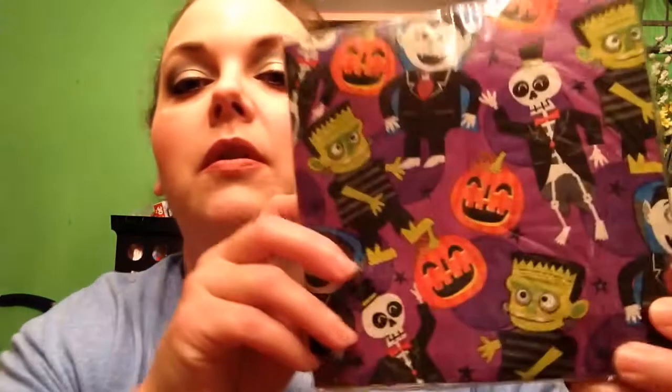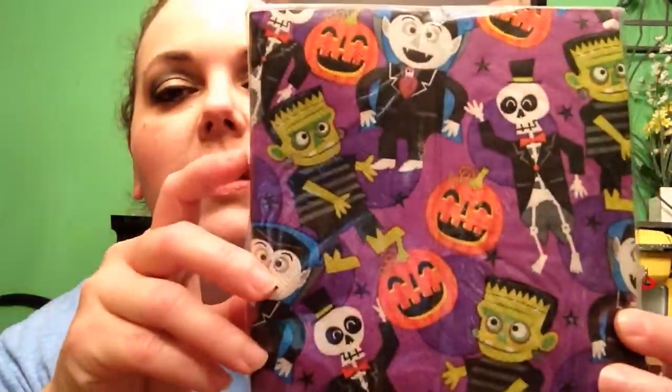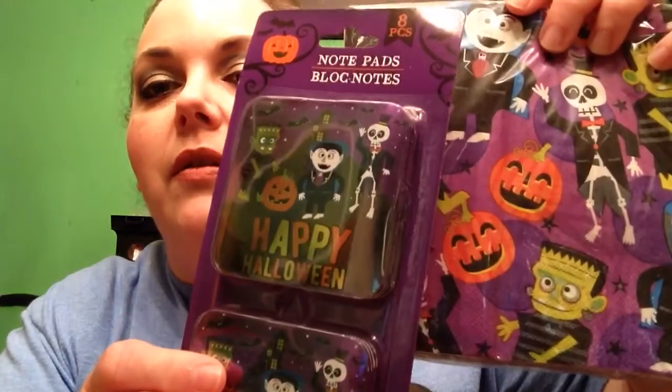I picked up these party napkins — 18 pieces — I thought these were really cute. I should have got some plates too, but I always try to get the napkins at least. And then I also got these notepads — it's eight pieces. It says Happy Halloween with all the little characters. Dollar Tree does this — a lot of their things match. I noticed the napkins and the notepad have the same characters, and I just love how they put all that together.